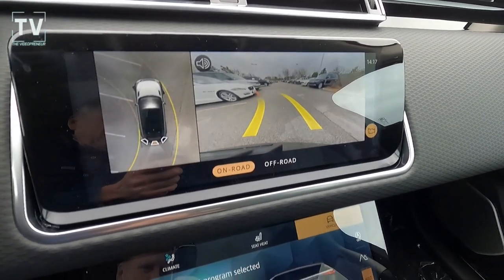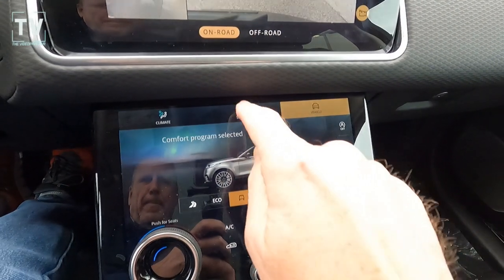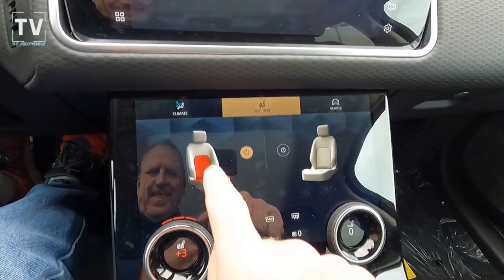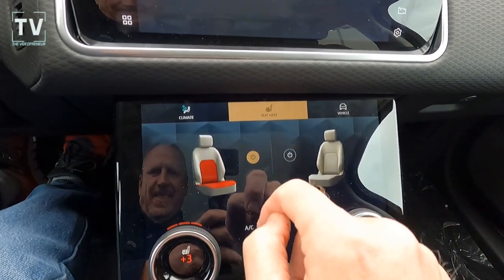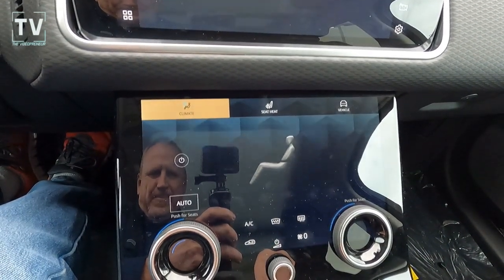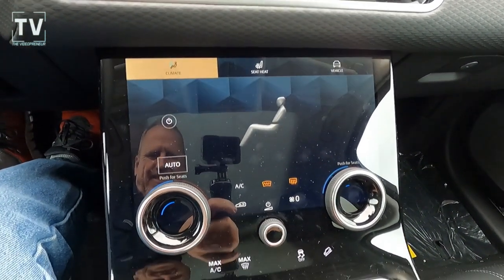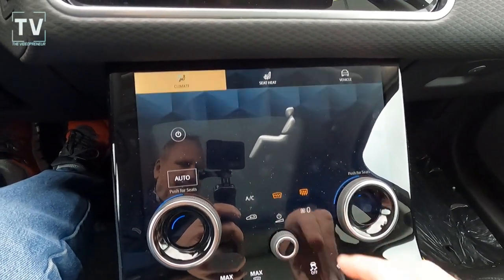What I mean by dynamic grid lines — when you don't know and you turn the steering wheel, the grid lines move to line you up. Here are the heated seat controls — these little buttons let you turn them on and off. You also control your climate control, heated windshield, and heated back glass from here.